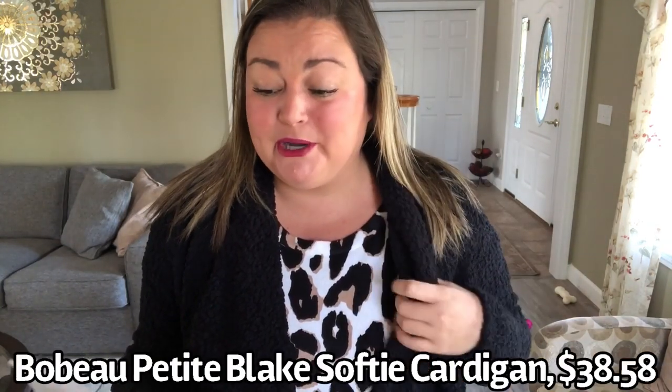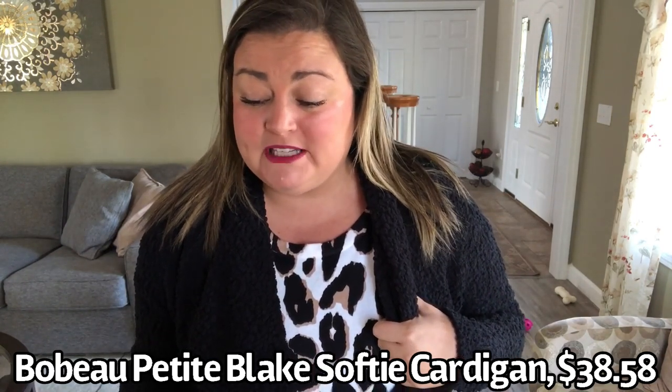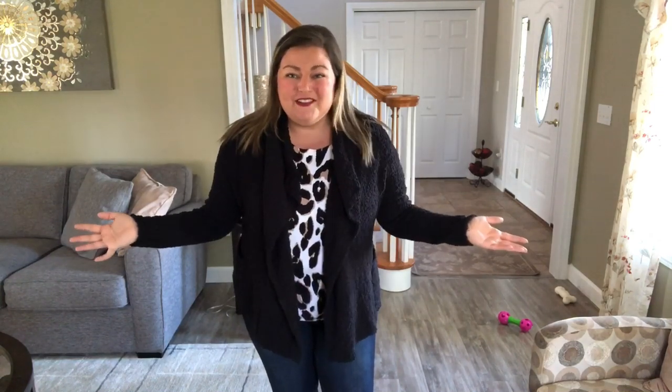I have one more thing to show you. The last item is a cardigan by Bobo — the Petite Blake Softy Cardigan. It's in black, Extra Large Petite, $38.58, and it's 78% polyester and 22% acrylic. I'm on the fence about this one. It's got kind of that popcorn texture — can you see the material? I like it, but does it look too boxy? I feel like it looks a little bit boxy. I switched to an animal print underneath so you can see the cardigan itself a little bit better. The arm length is great and the length is pretty good.